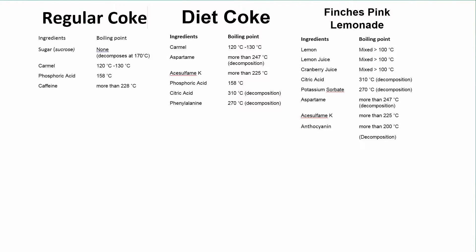The boiling point of these ingredients is higher than 100 degrees, so we can easily evaporate the water. And this is what I did. Now in just a few minutes you can watch the process that took me around 3 hours. I am in the kitchen and we are going to begin with the pink one, then the Diet Coke, and then regular Coke.